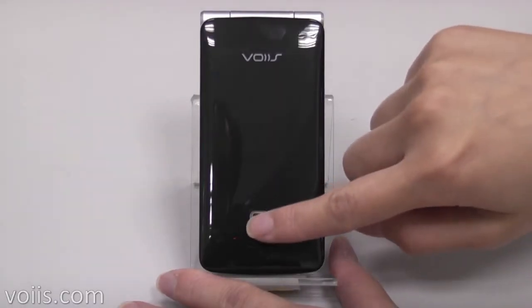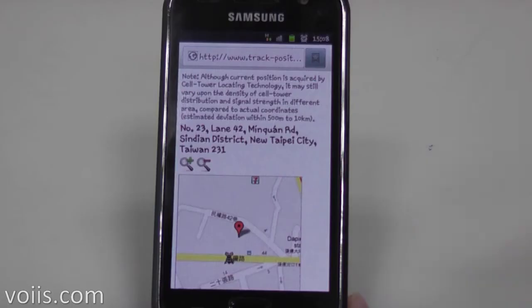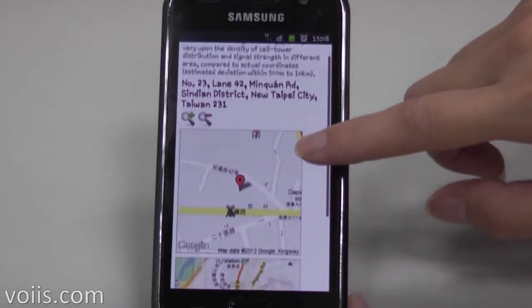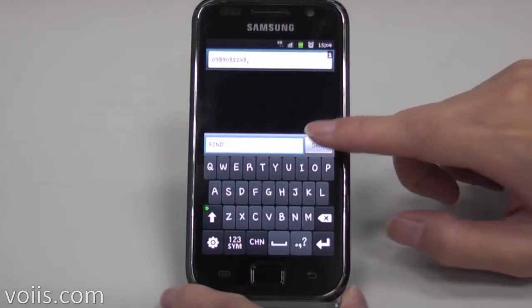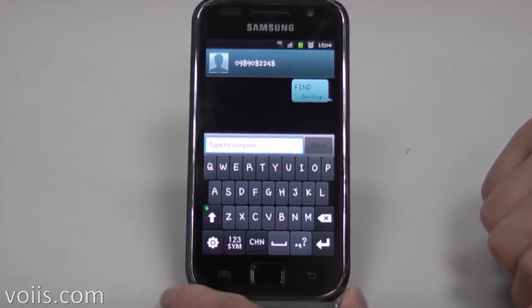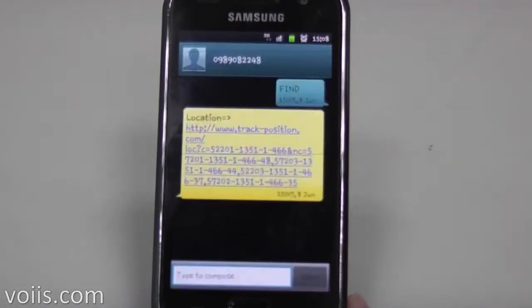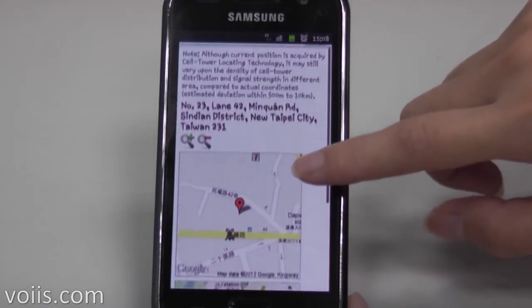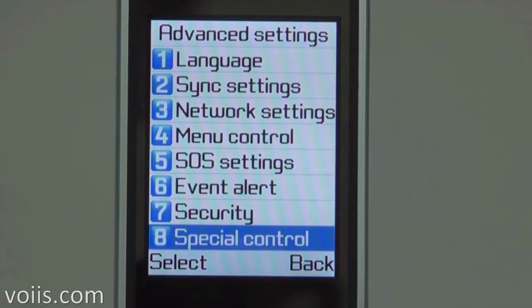In addition to SOS button-triggered location reports, the phone can also respond to location queries requested by the five SOS contacts at any time. If you would like to know where your loved one is, just send a text message with the word FINE to the voice phone. It will automatically text back a location report with a URL link of the elderly's current position.